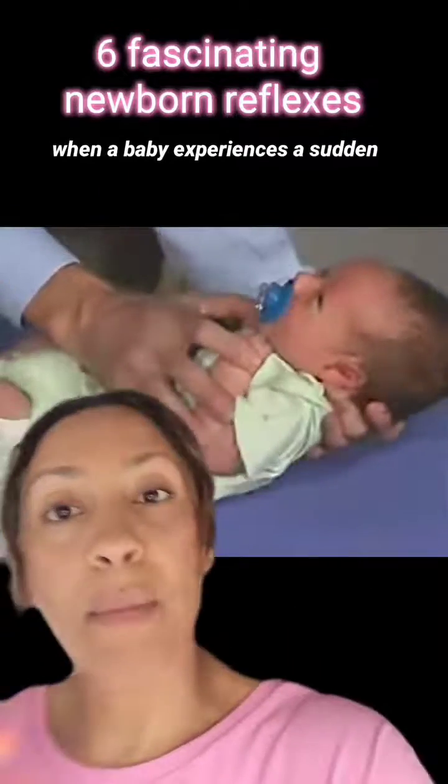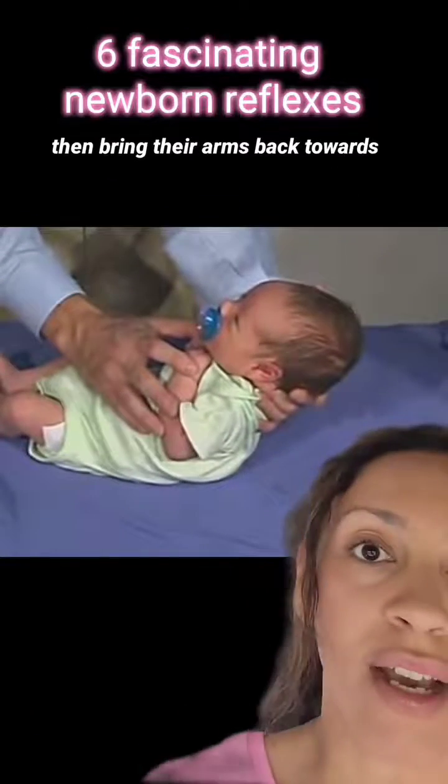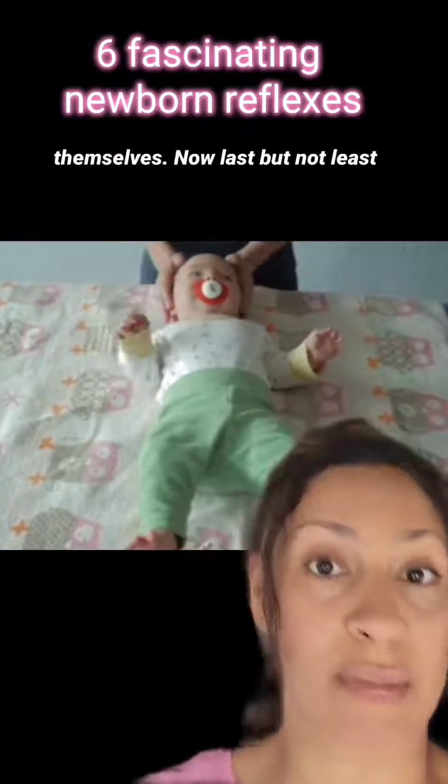Let's move on to the Moro reflex, also known as the startle reflex. When a baby experiences a sudden movement or loud noise, they extend their arms, arch their back, and then bring their arms back towards their body. This reflex is an automatic response to sudden stimuli, helping them to protect themselves.